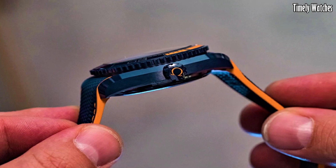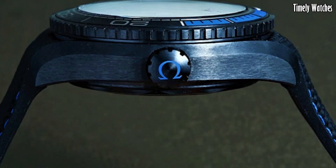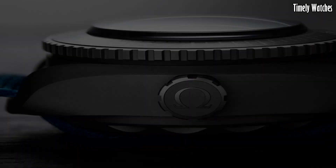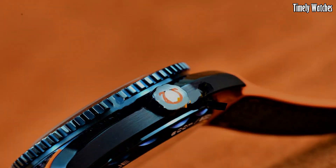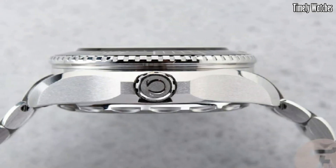Hi, everyone. Omega watches are renowned for their unparalleled blend of Swiss precision, innovation and timeless design. Since its inception in 1848, Omega has consistently set the standard for horological excellence. These are the best Omega watches we've found so far.